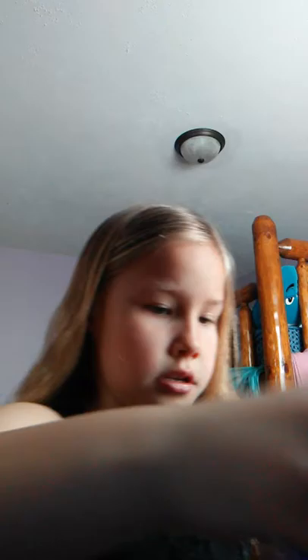Here's my Easter Bunny, and then I got some bunny ears — I'm gonna wear them today. This is what they look like!